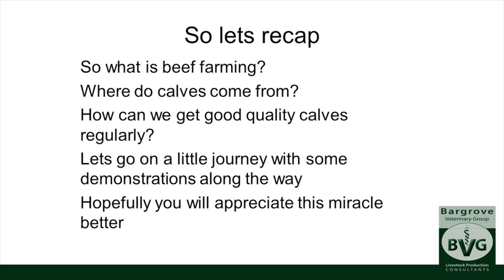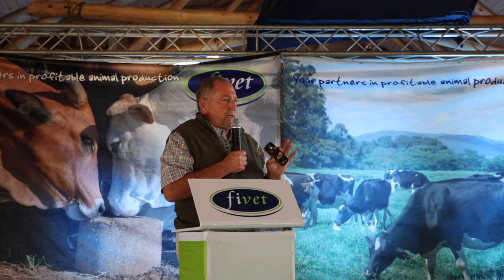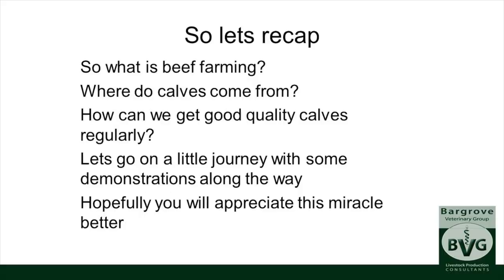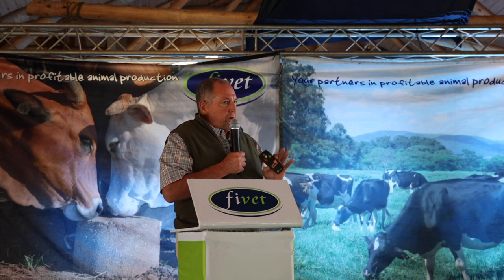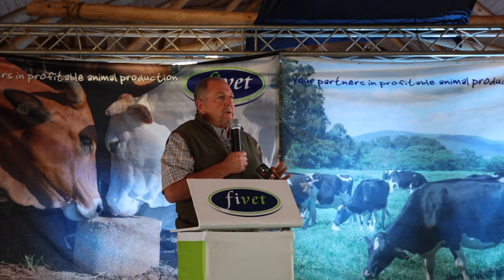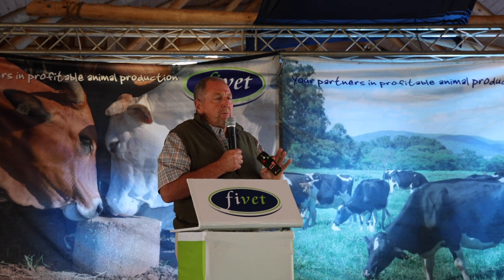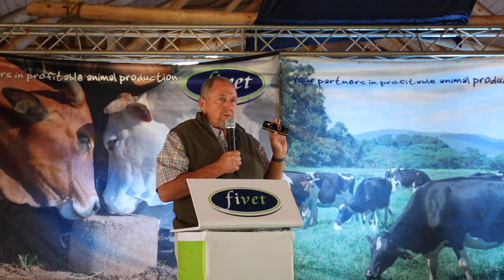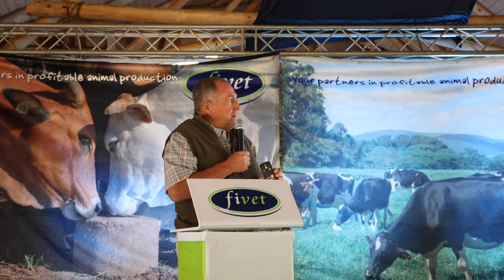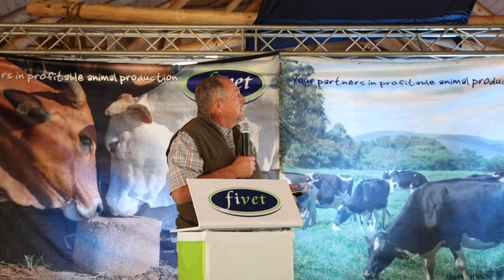To recap: beef farming is all about calves. They come from those little ovary oocytes, and there's a huge amount of resilience and insurance in there. To get good quality calves regularly, maintain body condition and oscillate between three and three and a half body condition score throughout their lives. That way you'll get the genetic merit of those animals expressed to their very best. Many cattle are not showing their true merit because of historic damage from not being fed correctly. Manage your body condition score and that miracle of conception will occur. Pay attention. Thank you.